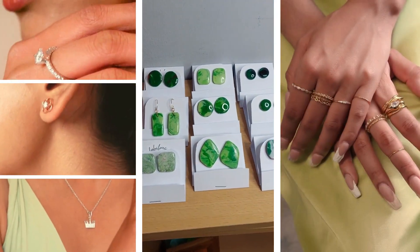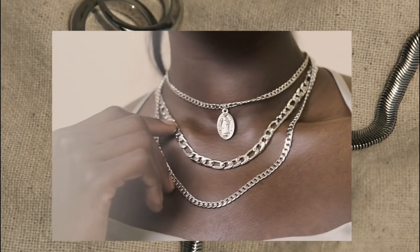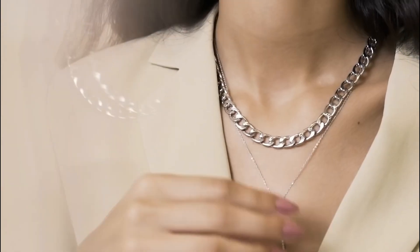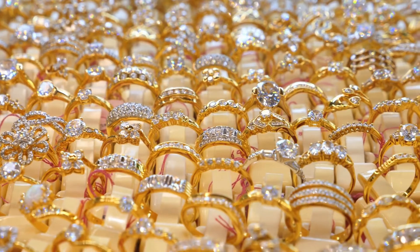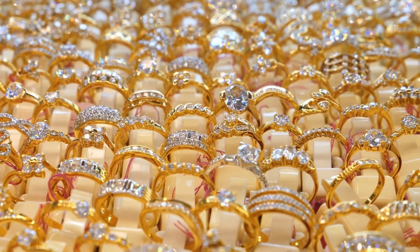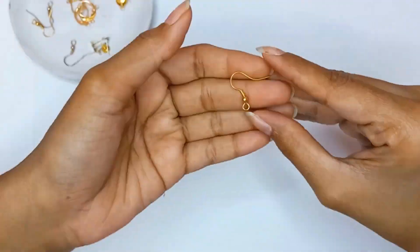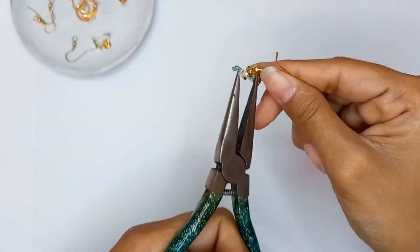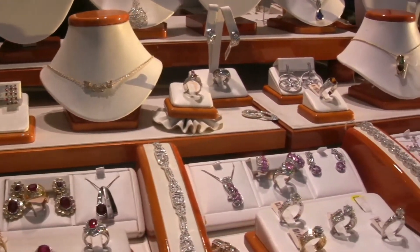Sustainability is more than a trend — it's a way of life. As we become more aware of the environmental impact of fast fashion and mass-produced goods, the demand for eco-friendly alternatives is growing. Enter eco-chic jewellery: stunning pieces crafted from sustainable materials that not only look good, but do good for the planet. In this guide, we'll explore how to create and wear sustainable jewellery that's stylish, ethical, and beautiful, without compromising on design or quality.